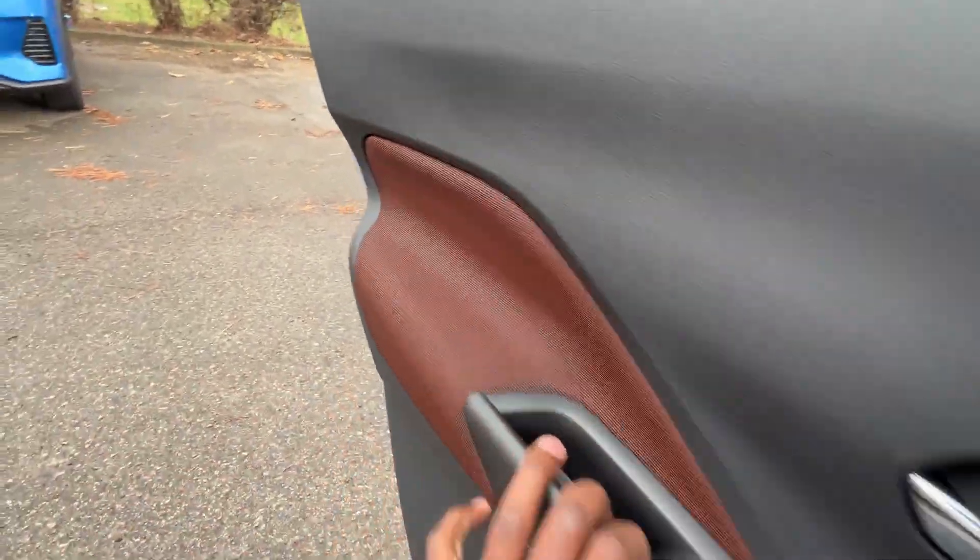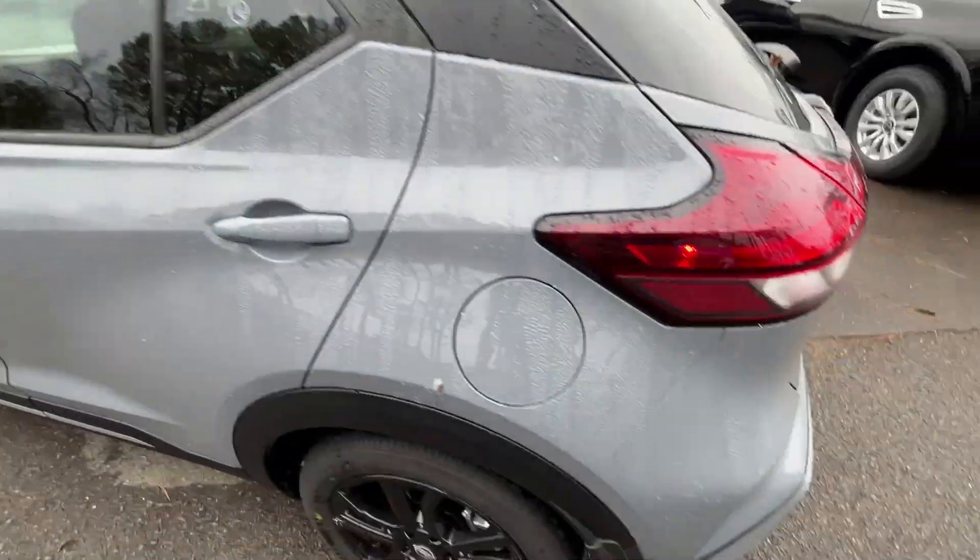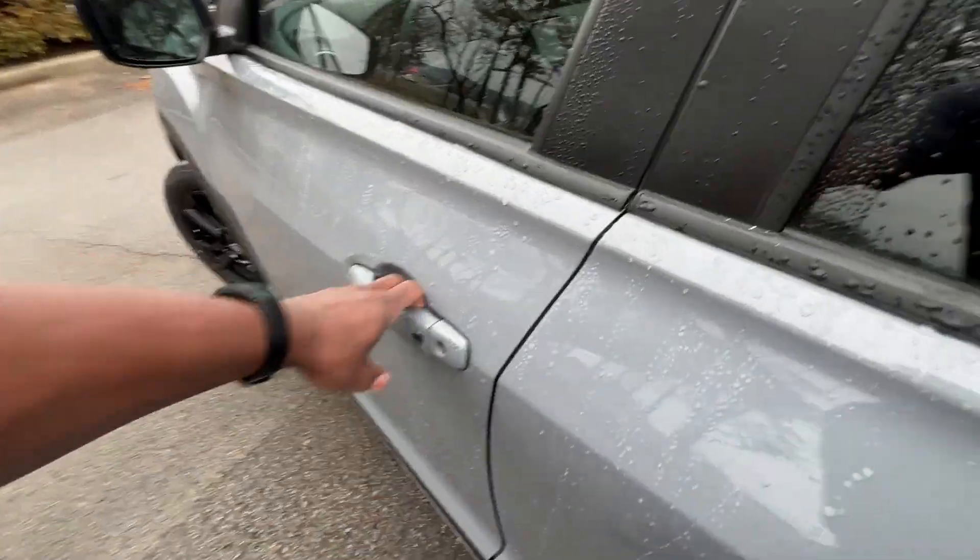Let's go into the back and pop the gas cap.